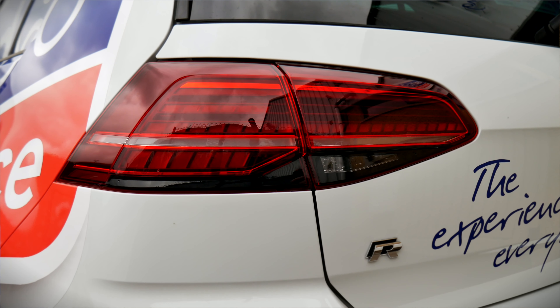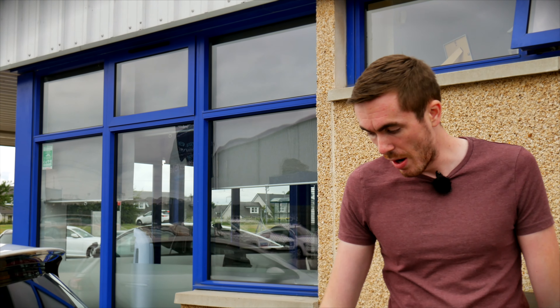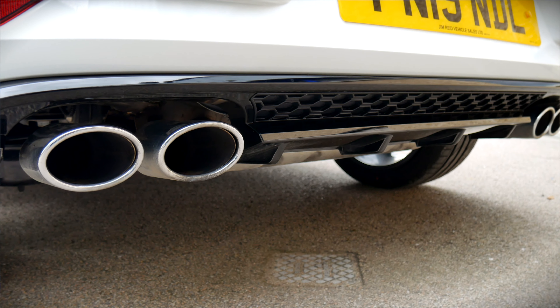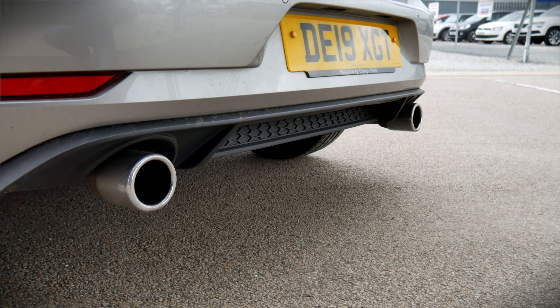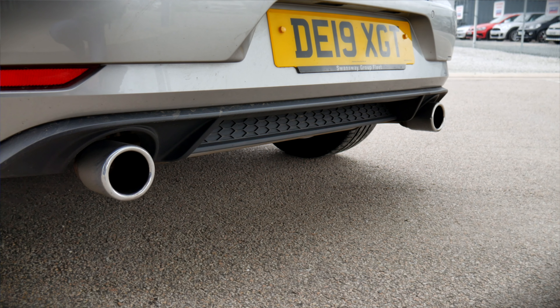Working our way around, both cars have the same rear lights. You've got the R or GTI badging respectively, but it's down at the rear diffuser where it really differs. The Golf R has quad pipes with gloss black detailing, whereas the GTI has matte black detailing and twin pipes — one on either side, albeit a little bit larger.